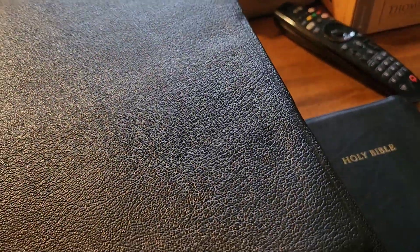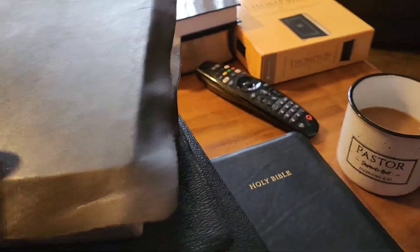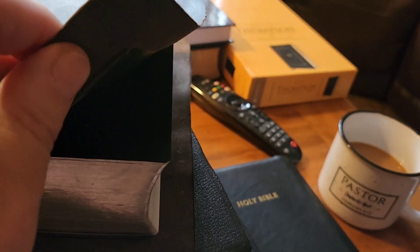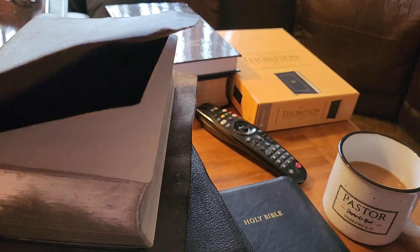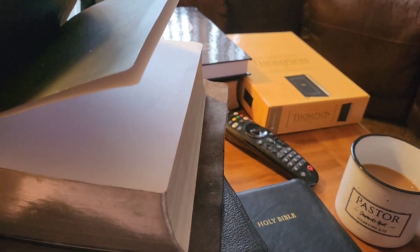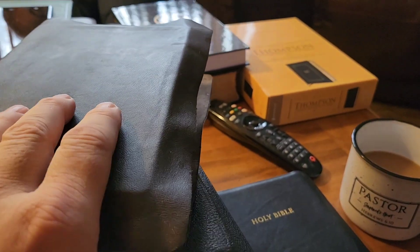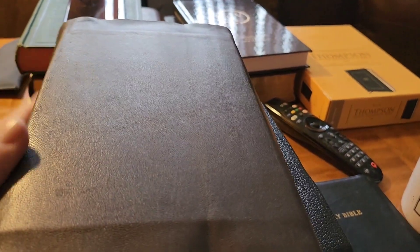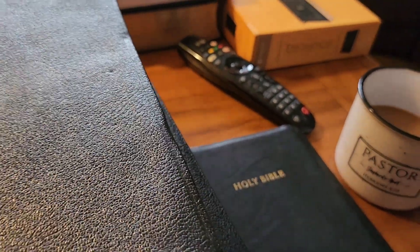Let me tell you, as thin as this cowhide is that I use, she hacks at this — she really does hack at this with her nails — and you don't see any nail prints in this Bible. I've seen her hacking at this Bible and there is not a nail print in it. And it's because it's a cowhide. It's a strong, durable leather.